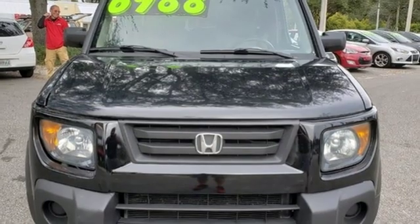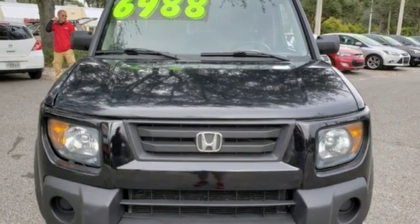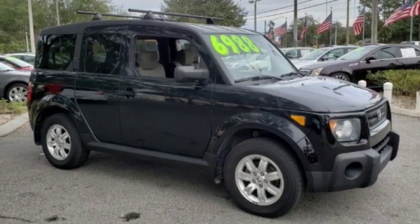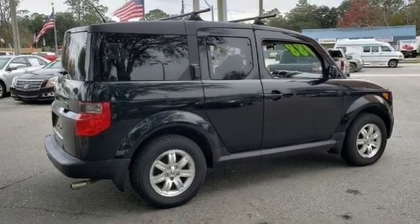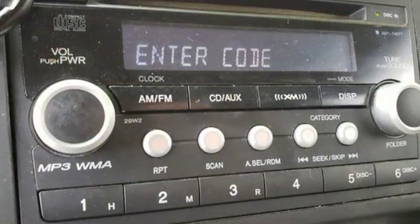Automatic transmission, aluminum wheels, gas pressurized shocks, and an i4 engine. New Car Test Drive remarks the Honda Element is one of those vehicles that elicits that great question — what's that?